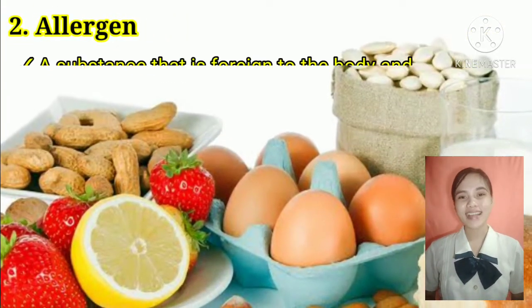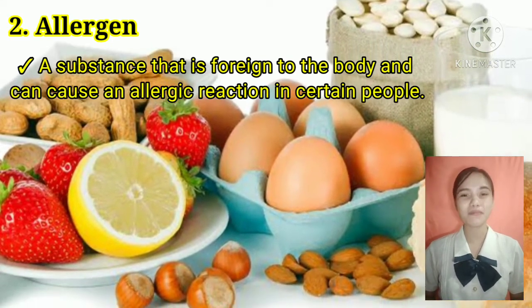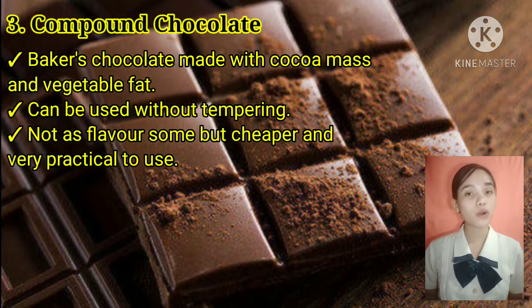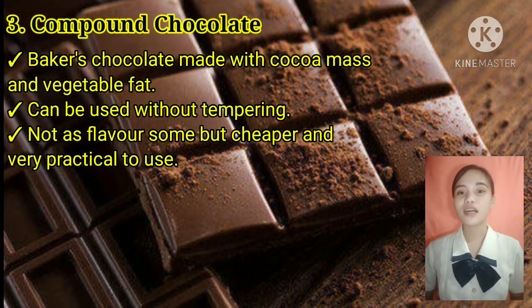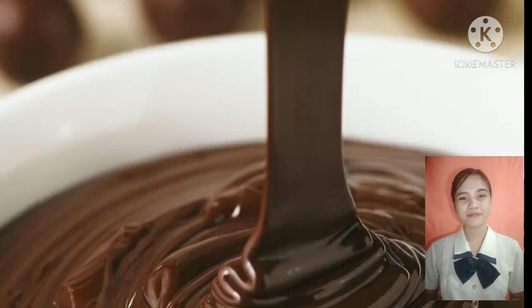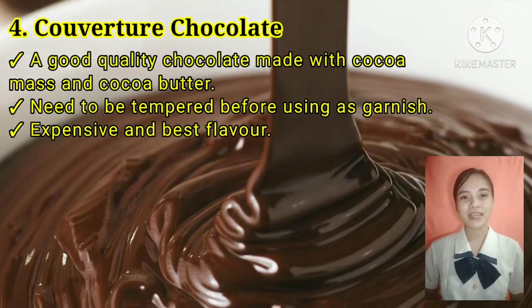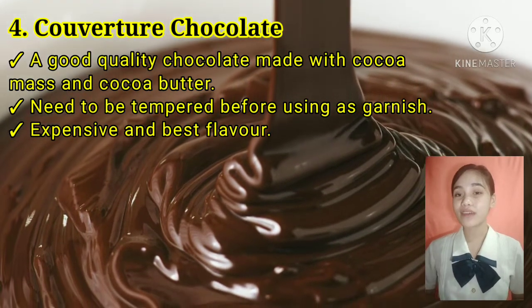Second is allergen, a substance that is foreign to the body and can cause an allergic reaction in certain people. Third, compound chocolate, baker's chocolate made with cocoa mass and vegetable fat. It can be used without tempering — not as flavorful, but cheaper and very practical to use. Fourth, couverture chocolate, a good quality chocolate made with cocoa mass and cocoa butter. It needs to be tempered before using as garnish. Expensive but best flavor.